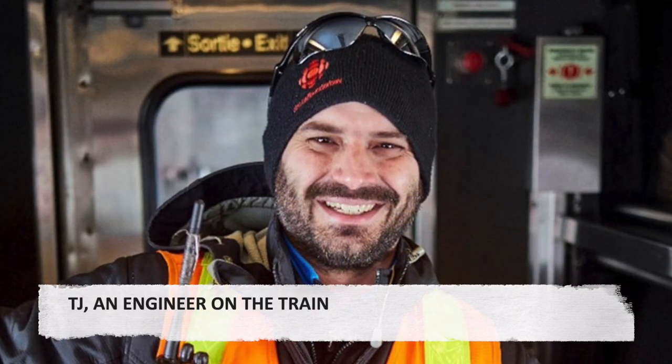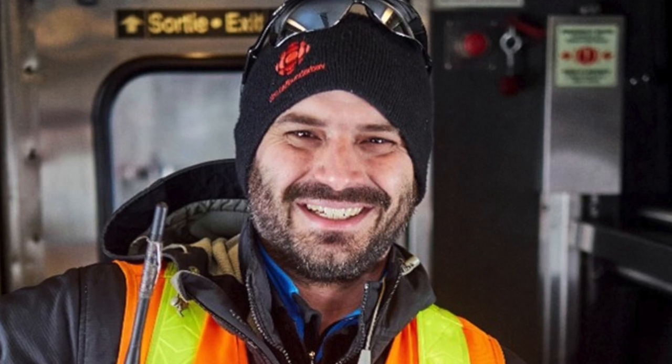TJ, an engineer on the train. Because the Bud Car train is made up of self-propelled cars with no isolated locomotive, the engineers come into contact with passengers as they pass through the train and the baggage cars. TJ is one of the engineers I met on my February 2020 trip.